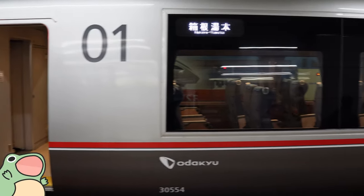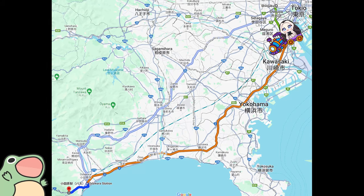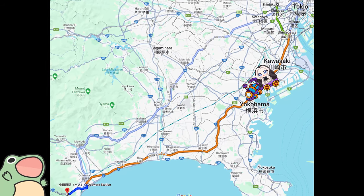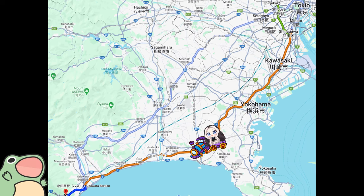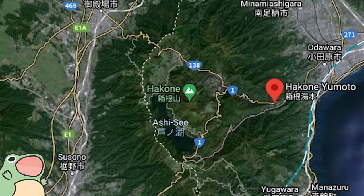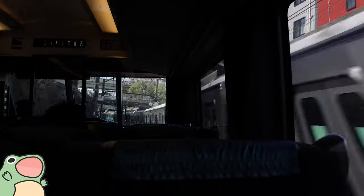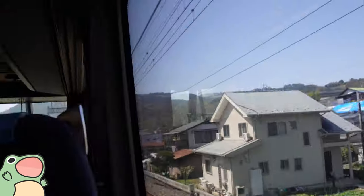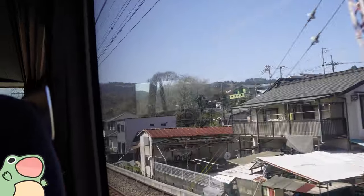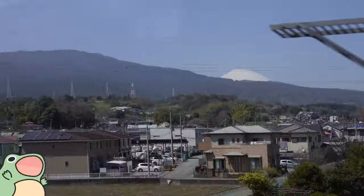We are on our way to Hakone and this is a pretty short train ride for what it's worth, just along the coast of Japan towards the west. Here you can see Lake Ashi, and where we were staying is basically where that little mountain tag is. Very closely you have Mount Fuji, which is something I really wanted to see, and we did get to see it from the train ride as well.